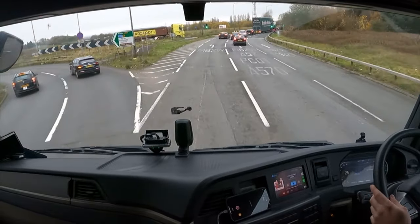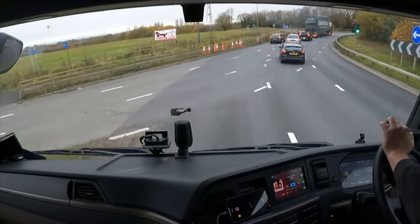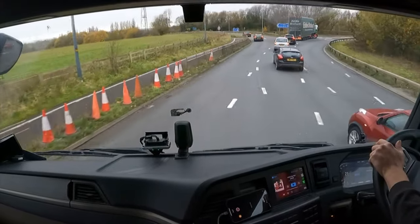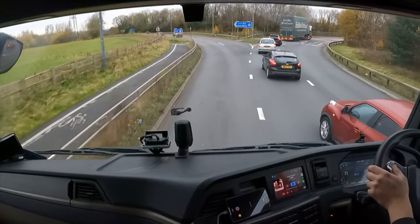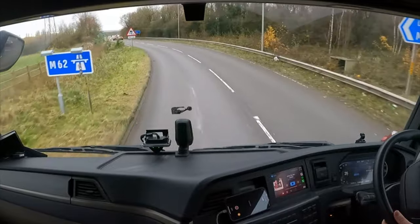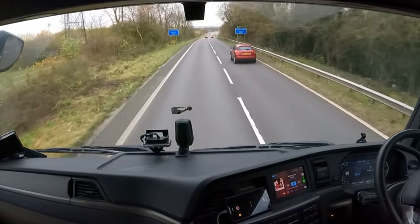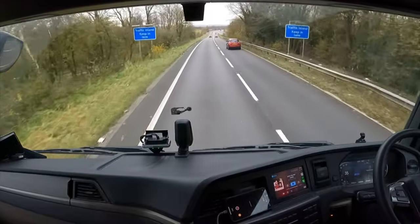Lots of blind spots as well, especially that left-hand side — that bottom bit is a big blind spot around that section. So you've got to make sure you triple-check your mirrors before moving over to the left, especially on a roundabout. And then you get cars cutting up like this — that was quite close! I think the camera might have seen it, you can see my whole view of the windscreen there. They just cut me up. Pesky drivers — always got to keep you on your toes, don't they!